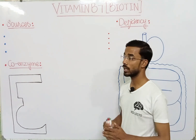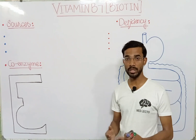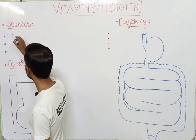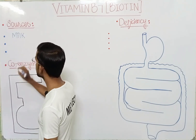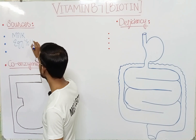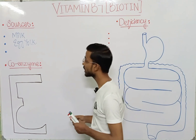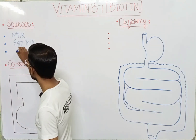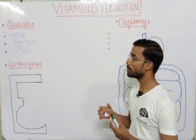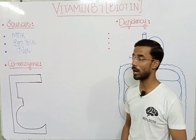If we look at the different sources of biotin, the three most important sources are: first, milk; second, egg yolk, which is the second most important source; and third, liver. These are the three most important sources of vitamin B7, or biotin.